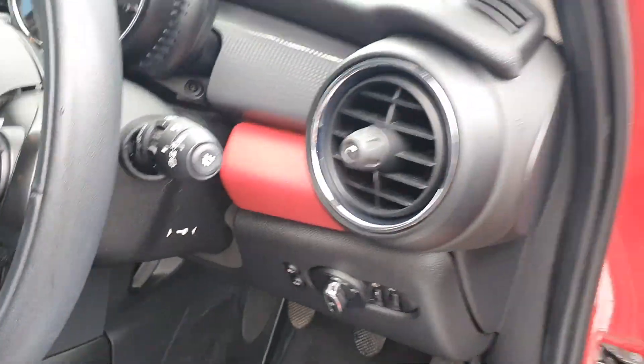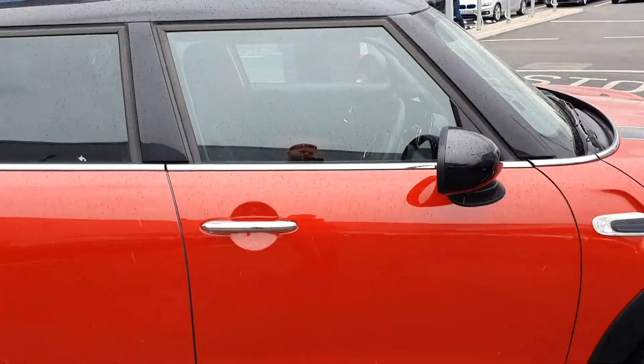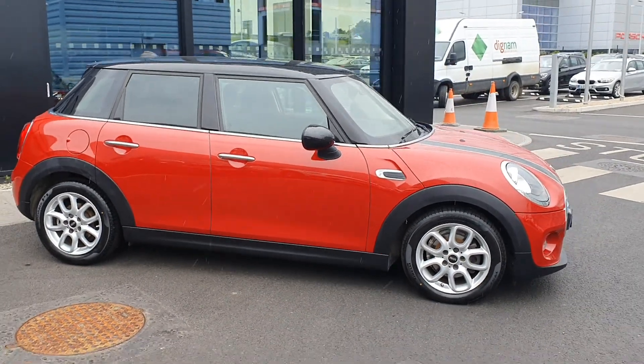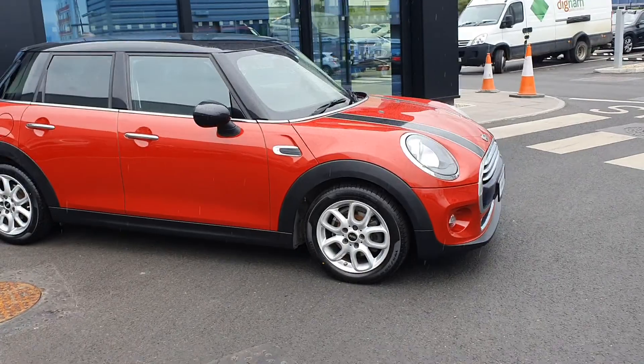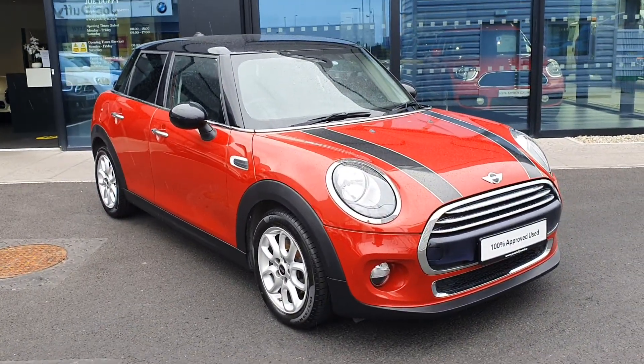There's only 51,000 kilometers on the clock. It's got automatic window wipers and automatic headlights as well. If you'd like more information about the car, please go on to joduffymini.ie or call us on 01 864 7777. The car is a Mini approved used car so it does come with a two-year warranty and two-year breakdown assist as well. Thank you very much for watching.